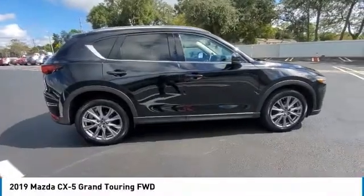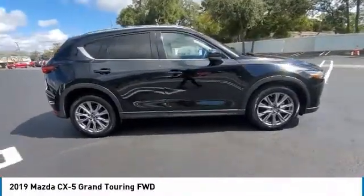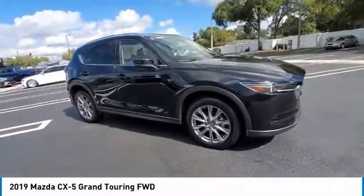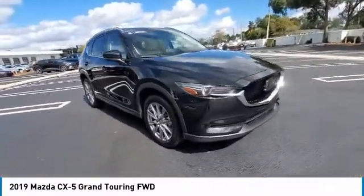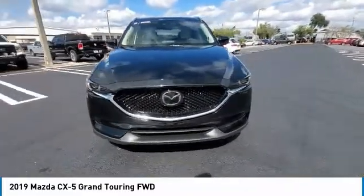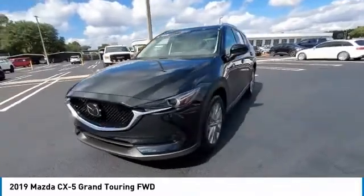Looking for the right vehicle? Check out the 2019 CX-5. With its fuel-efficient engine, engaging driving experience, and daring styling, the Mazda CX-5 is a good choice for those seeking a sporty yet thrifty crossover SUV.